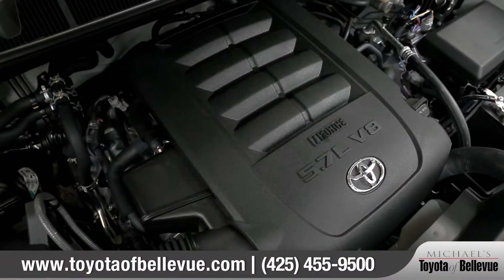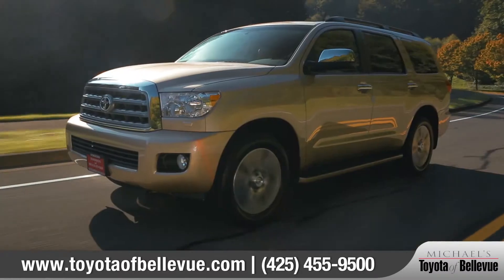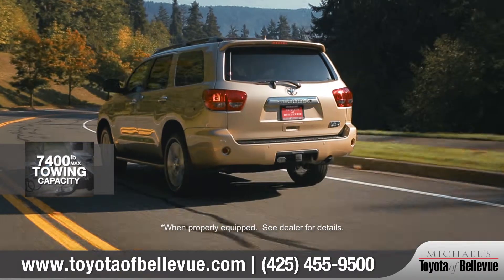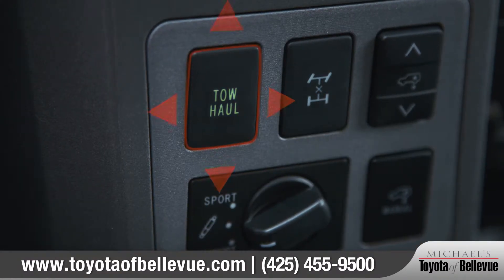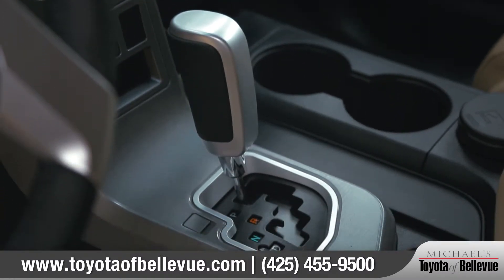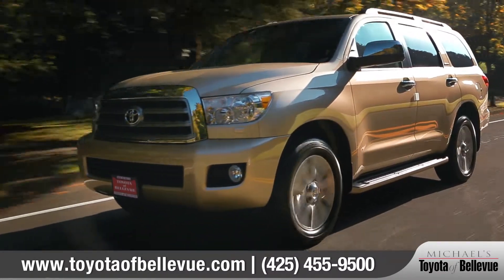The Sequoia comes standard with an all-aluminum 5.7-liter V8 that puts out 381 horsepower and up to 7,400 pounds of towing capacity. Plus, a tow haul mode selects transmission shift points to optimize that power. Mated to a six-speed automatic transmission, you'll have all the power you need to get exactly where you want to be.